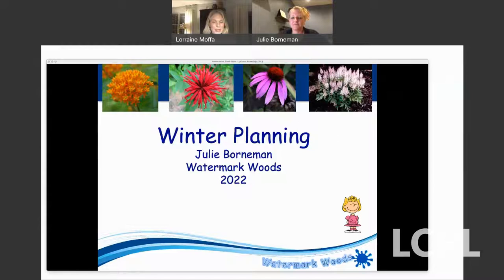Good evening and welcome to Planning a Garden with Native Plants, brought to you by Loudoun County Public Library and the Loudoun Wildlife Conservancy. I'm Lorraine Moffa, programming coordinator for Loudoun County Public Library and the host for tonight's program. Please feel free to send me any questions or comments during the program and I'll relay them to our presenter. It's my pleasure to introduce Julie Borman.